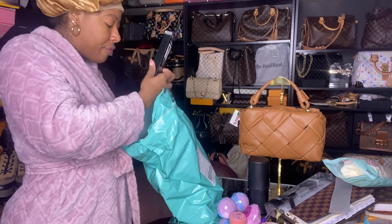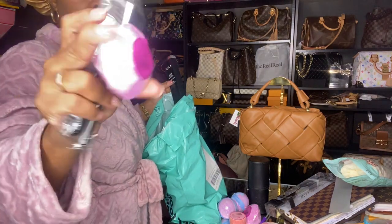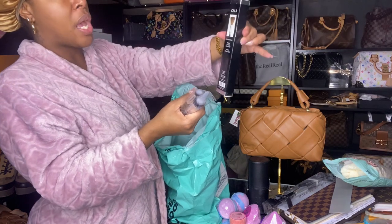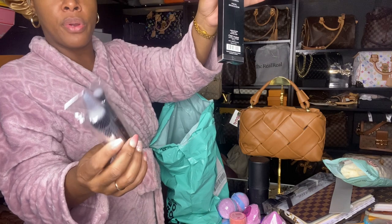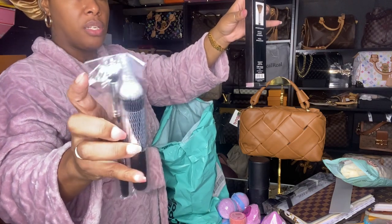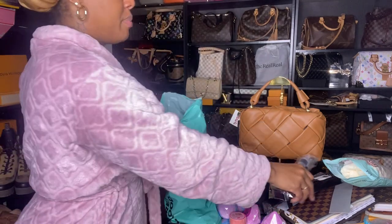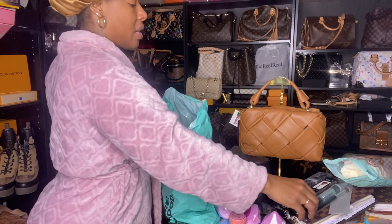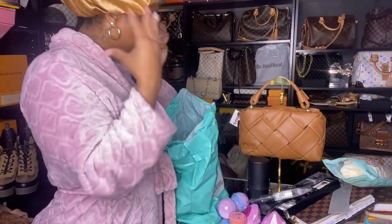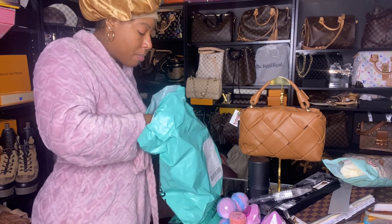A few more makeup brushes - I stocked up! I got another bronzer-type brush and a face brush, plus a contour brush. These get into the fine areas really well to help you blend your makeup out. All the links will be down below so you can get that flawless face done with all these affordable brushes - they're like a dollar each!